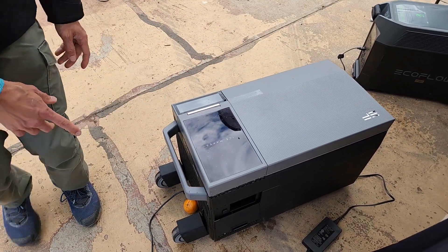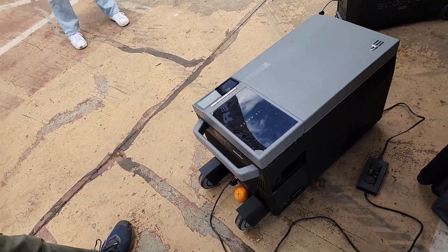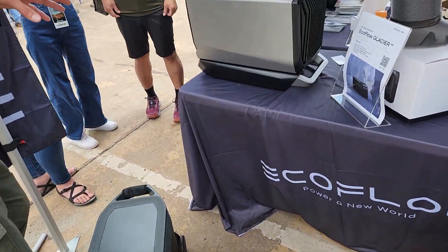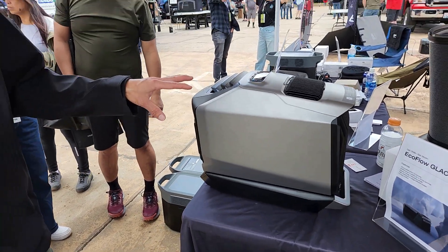It can also come with a kit that includes wheels and a telescoping handle if you want to wheel it around — and those are all detachable. Another very cool item that just came out a few weeks ago is the EcoFlow Wave 2. The Wave 2 is both an air conditioner and a heater.